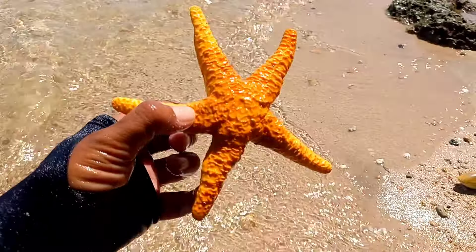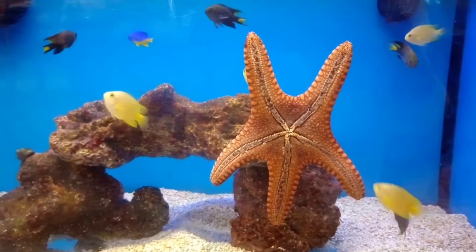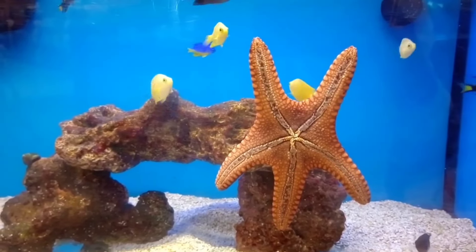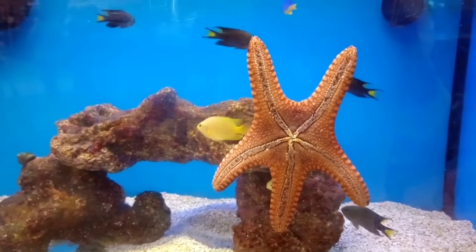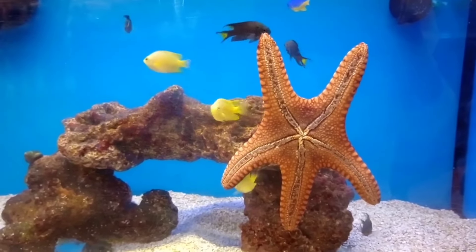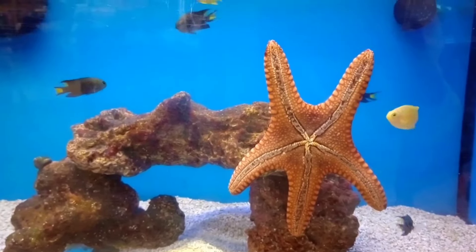There is a starfish. Starfish survive through several methods, including regeneration, sexual reproduction, and the ability to change the color of their bodies. They also utilize their bumpy exoskeletons to protect themselves from predators and move using a water vascular system called the ambulacral system.